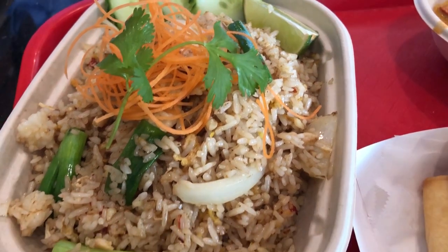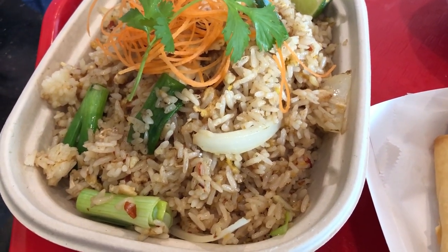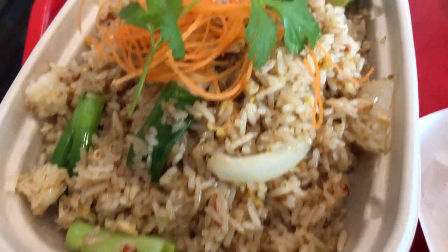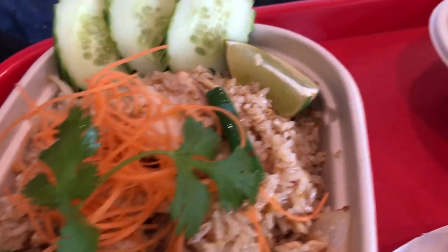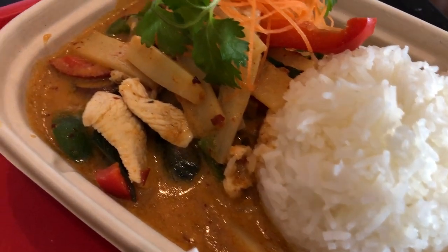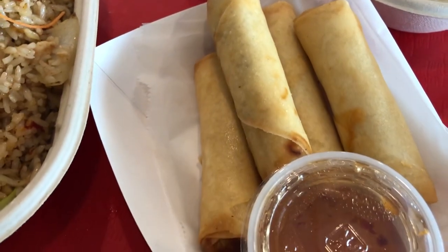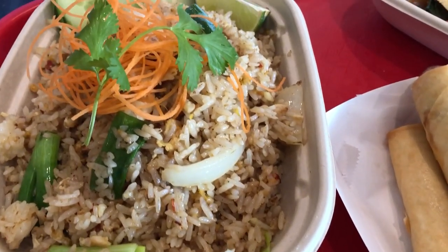Hey guys, just want to show you what we are having for dinner — we are trying out a new restaurant. I am having Thai fried rice with chicken, with some green onion, carrots, a lime wedge, and cucumber. Howard is having red curry chicken with steamed rice, red pepper, and chicken. We are also having some spring rolls. This is what's for dinner tonight — see you guys next time!